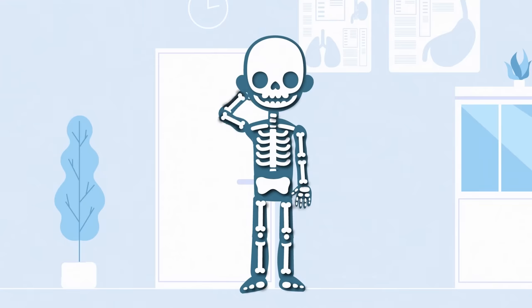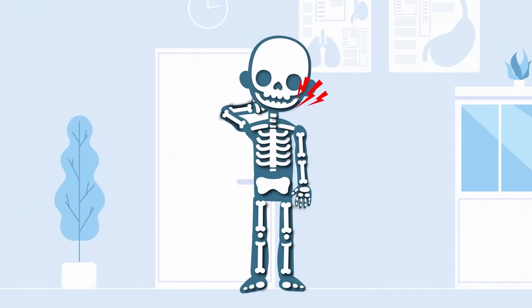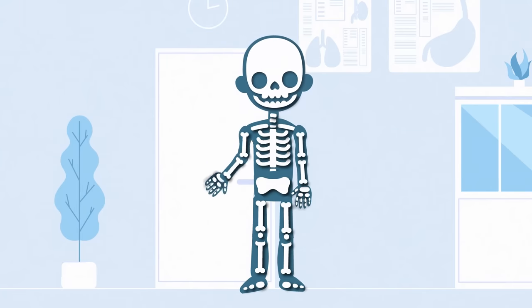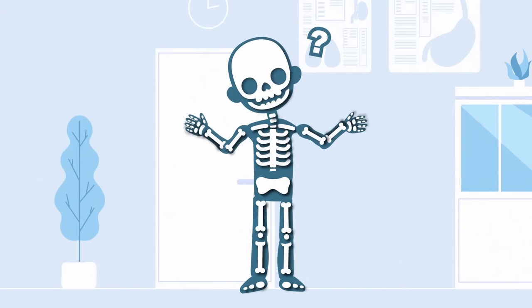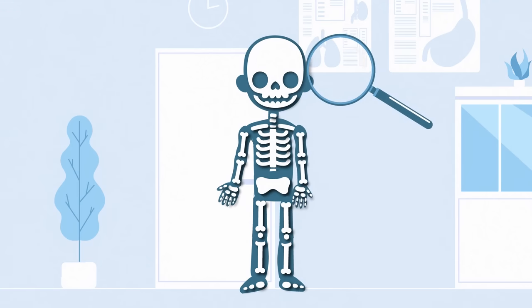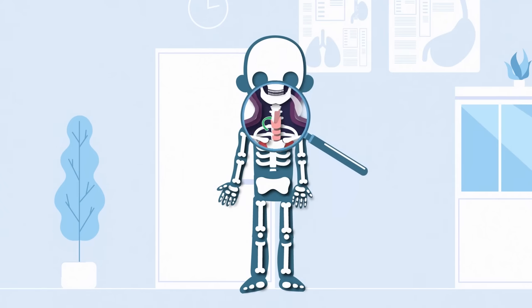Do you have pain in your neck? If so, that pain might be caused from a cervical rib. What are spare ribs? Some humans grow them, it's true. This extra rib that humans have are what we will show you.